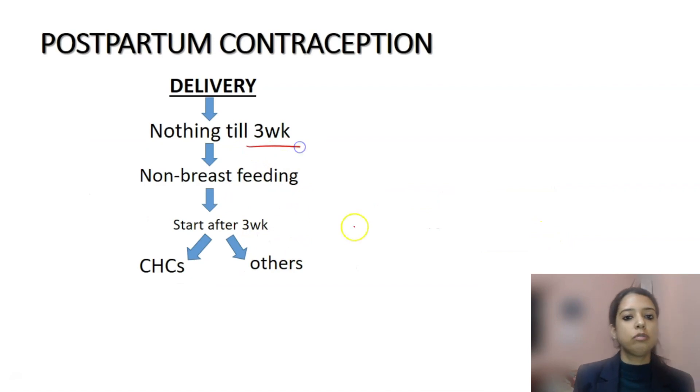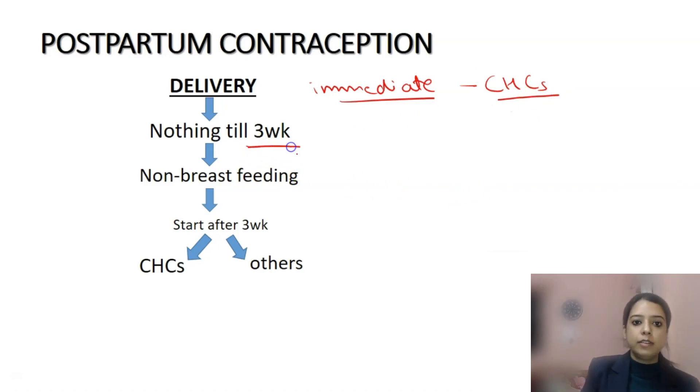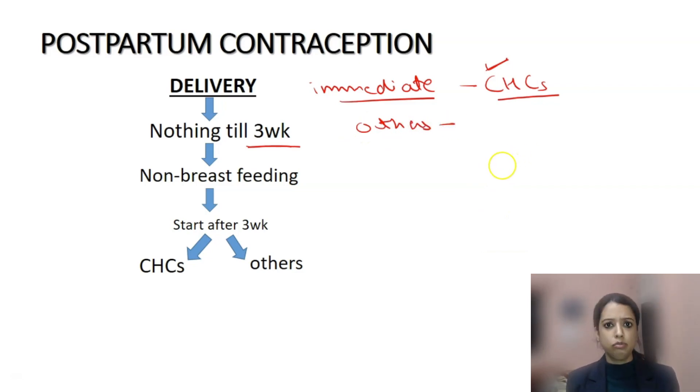Now, what if a woman wants something immediately after delivery, whether she is breastfeeding or not? Immediately after delivery, CHCs are not safe for the initial three weeks because of the risk of thromboembolism. That is why for three weeks we said you do not need to use anything — and even if you want to, CHCs are not an option. You can use CHCs only after three weeks. All other methods are safe immediately after delivery.